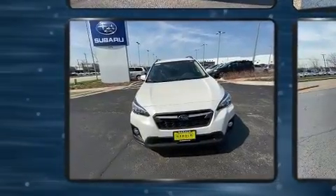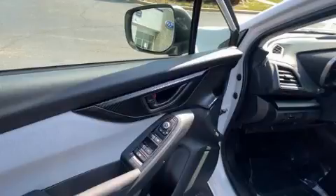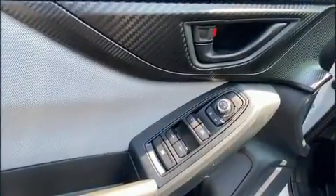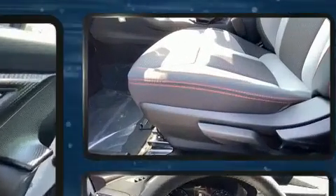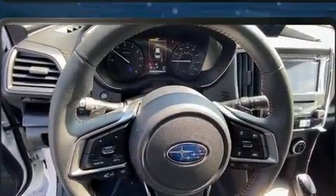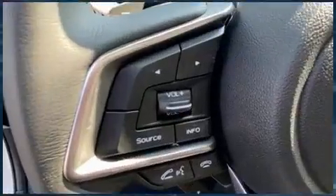Subaru also prioritized safety and security with features such as dual front impact airbags with occupant sensing airbag, front side impact airbags, traction control, brake assist, ignition disabling, and four-wheel disc brakes with ABS. With electronic stability control supplementing mechanical systems, you'll maintain precise command of the roadway.